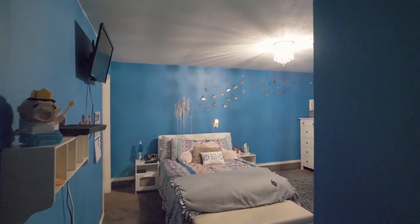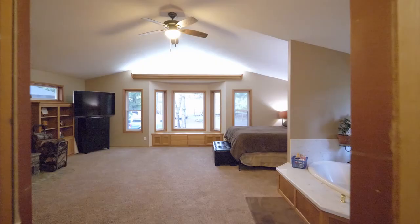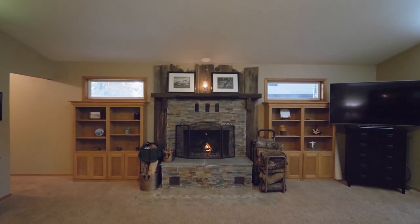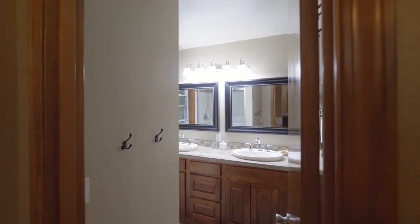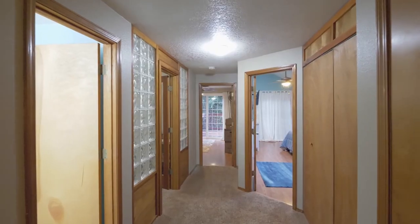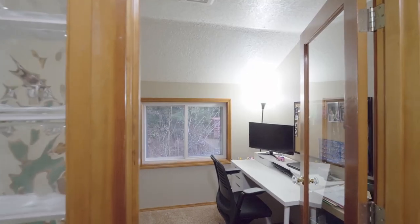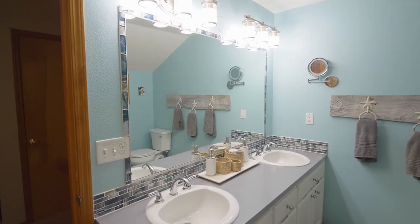This four-bedroom, three-bath home has plenty of space with more than 3,000 square feet. In your spacious vaulted master suite, relax by the fireplace and enjoy an updated master bath with a separate jetted tub. You'll find two more large bedrooms, an office, and another full bath on this upper level.